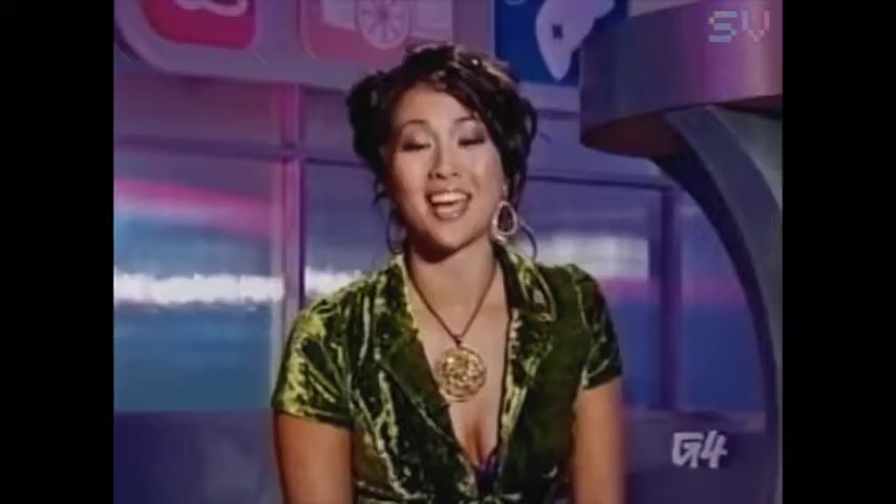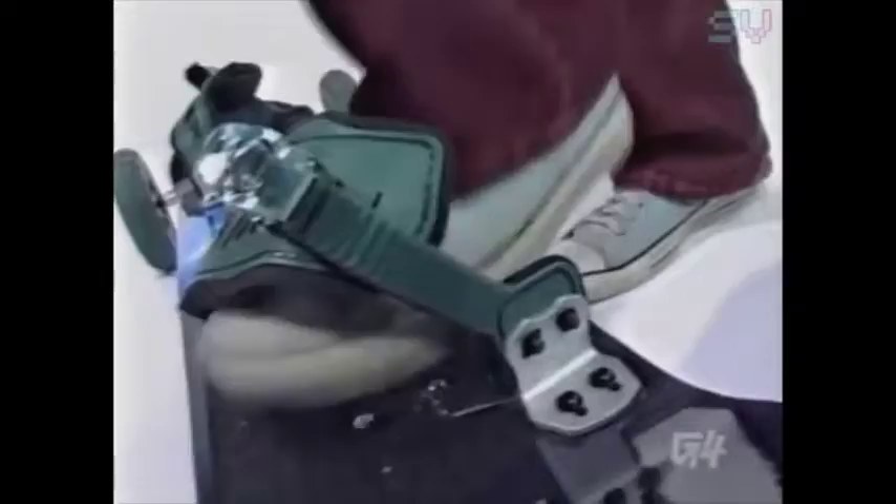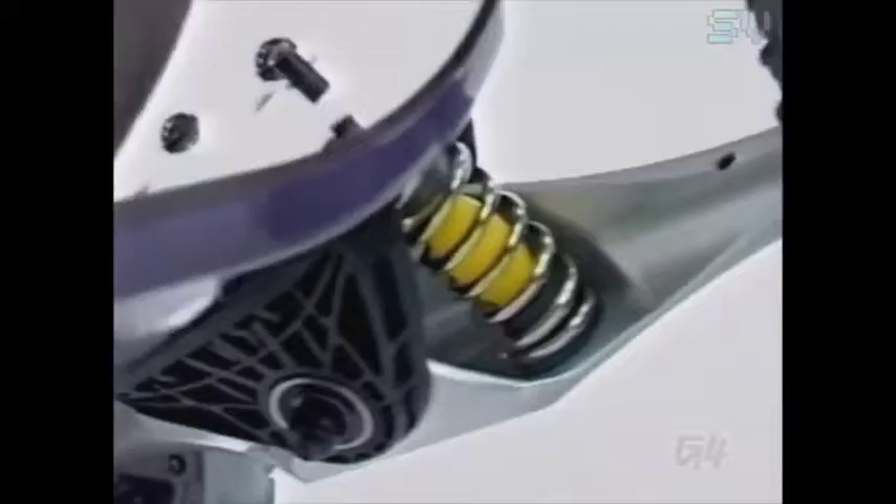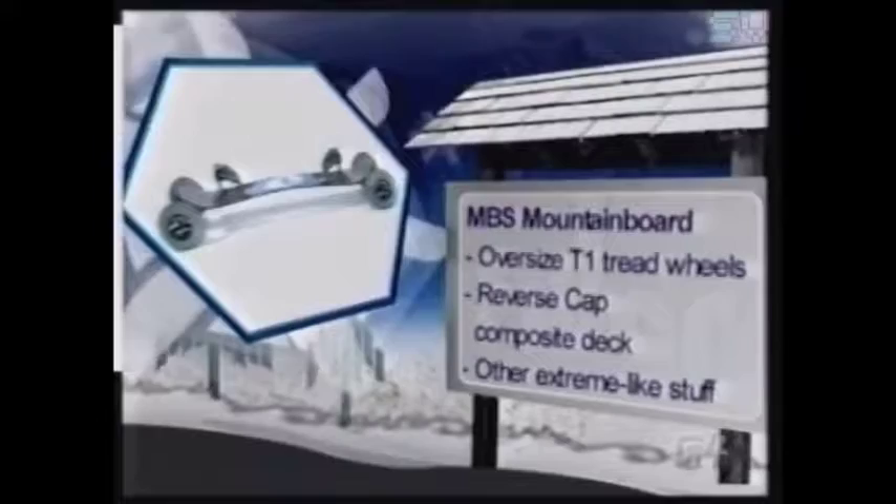Welcome back to this outdoorsy edition of Filter's Holiday Hit List. When you think nature, you don't necessarily think of hardcore tech enthusiasts — not at first anyway. It's probably about seventh on my list, between folk songs and cholera. But believe it or not, even gadget geeks like to hike the occasional trail or ford a stream every now and then. When snowboarding or mountain biking don't give you the high they once did, it's time to get the MBS Comp 16 Mountain Board. Strap feet in, find a dirt slope with lots of loose rocks, and faceplant. There are 206 bones in the human body and you can break them all for about $470.